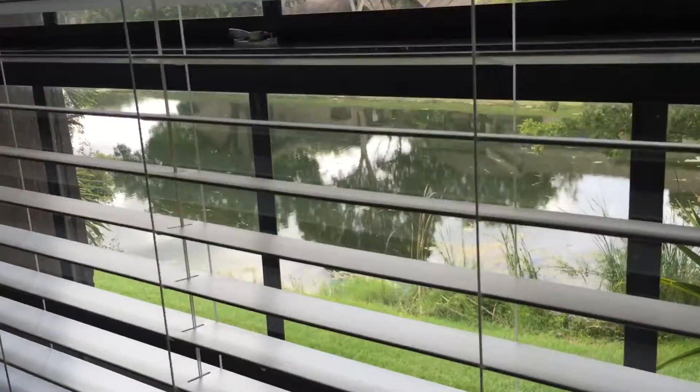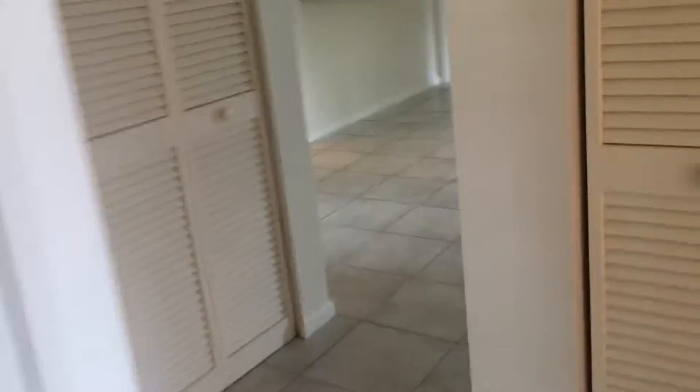This view is of the lake outside. Master bedroom — large master bedroom with a sliding glass door out to the balcony.